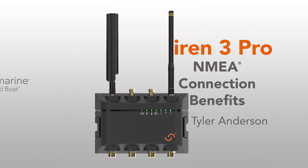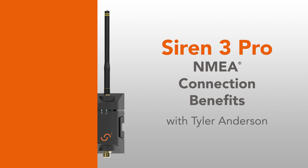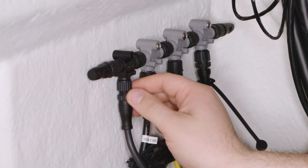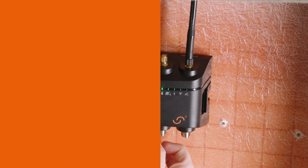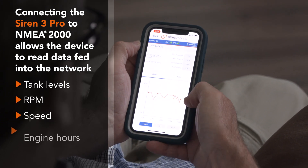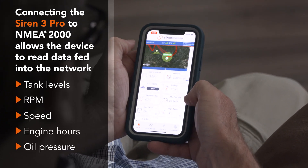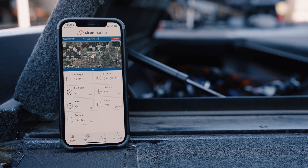One thing that solves that problem is the Siren Marine system and the Siren 3 Pro. With an advanced setup on my Siren 3 Pro, as I'm operating my engine, it communicates via NMEA 2000 with my Siren 3 Pro app to tell me all the data I need to know about my engine's hours, my fuel consumption, and anything else engine-related — all within a touch of a button on the Siren Marine app.